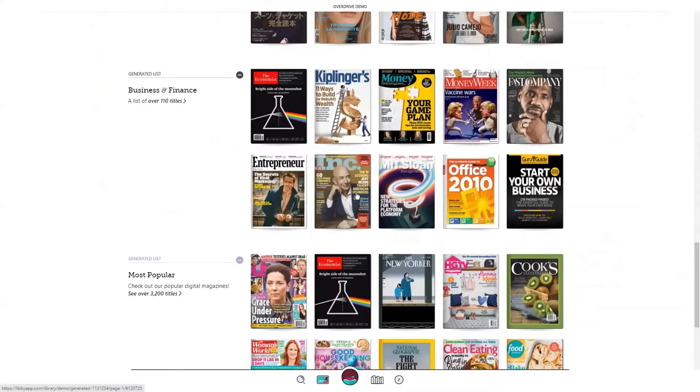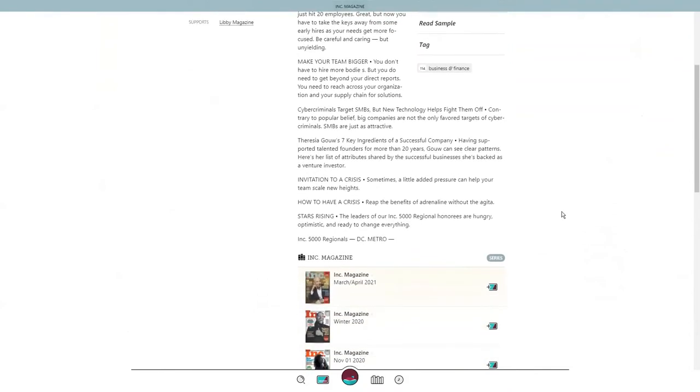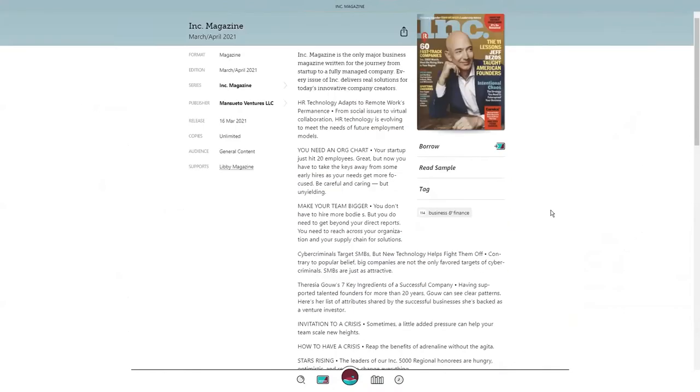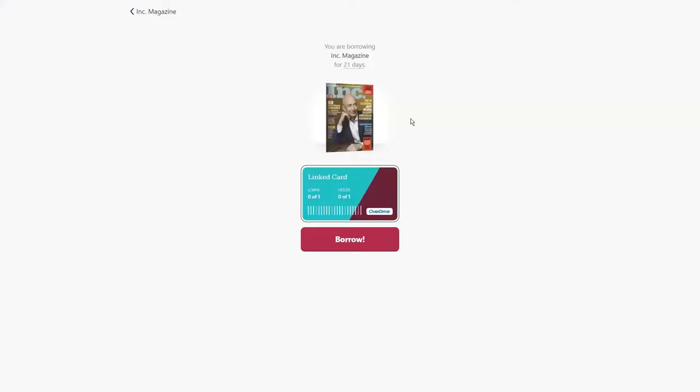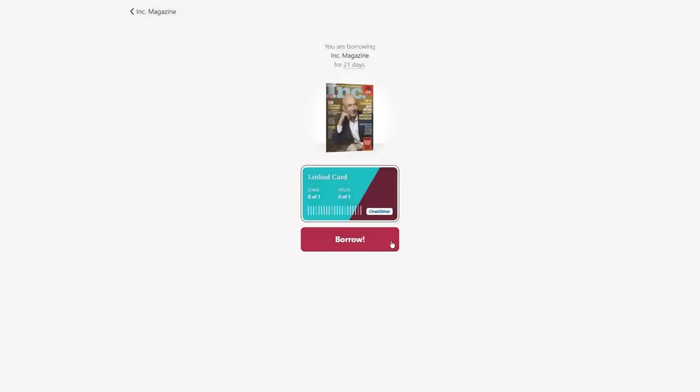Go ahead and tap on a magazine that interests you. Take a moment to review the title description. You can scroll down to see additional magazines in the series. Returning back to the top, borrow the magazine — you can choose your lending period and confirm.